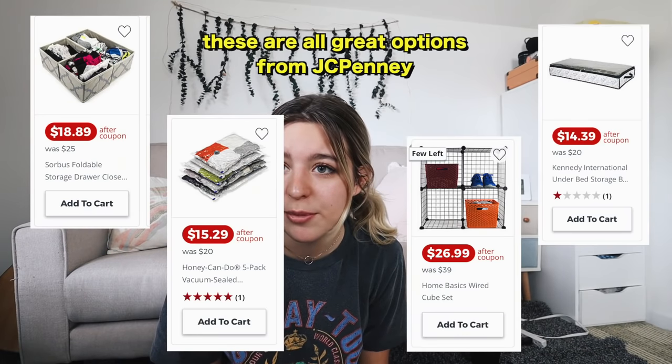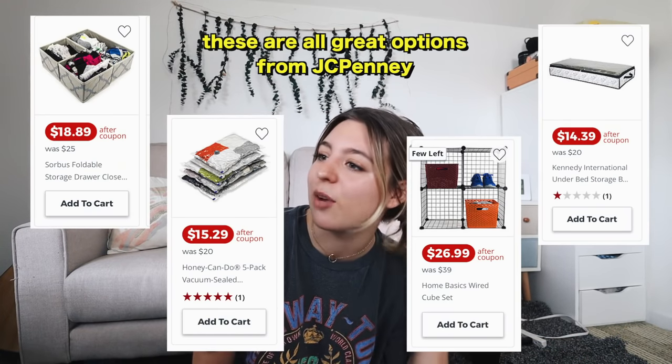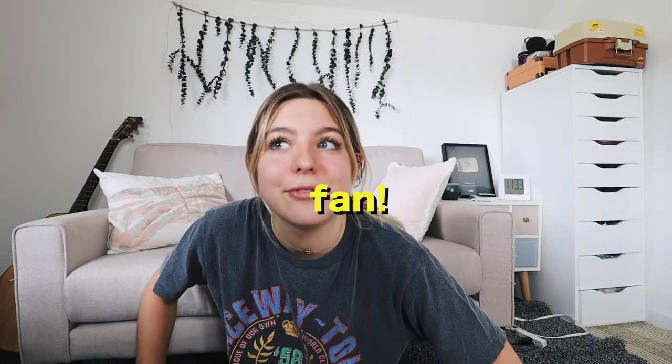Since dorms are so small, you need as much storage as you can get. I had my clothing dresser underneath my bed, and next to that I had bins and organizers for out-of-season clothes, random snacks, my beach chair — just random stuff you don't want cluttering other parts of your room. I wish I had been more organized under there with a better storage system, so make sure to get enough storage under your bed.